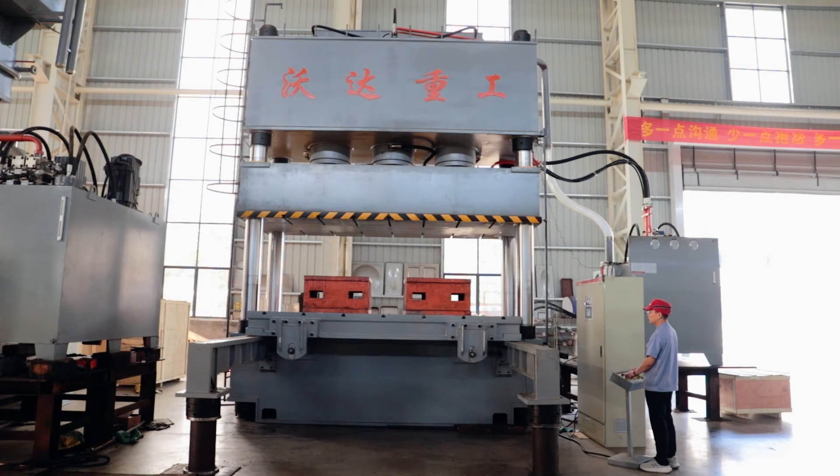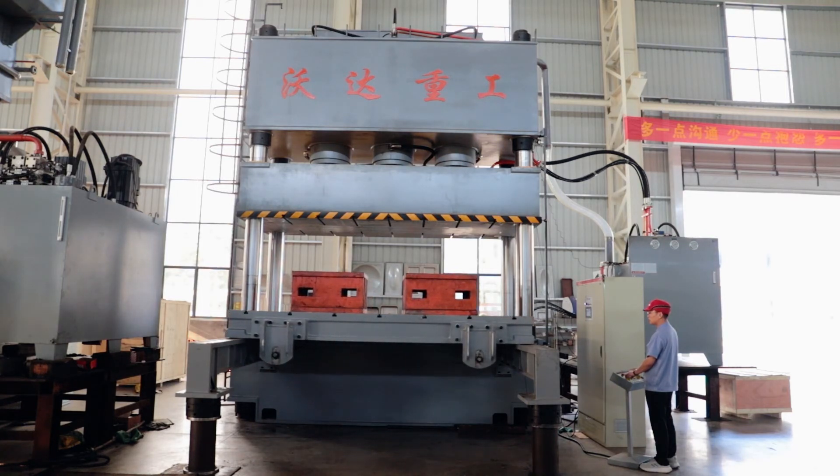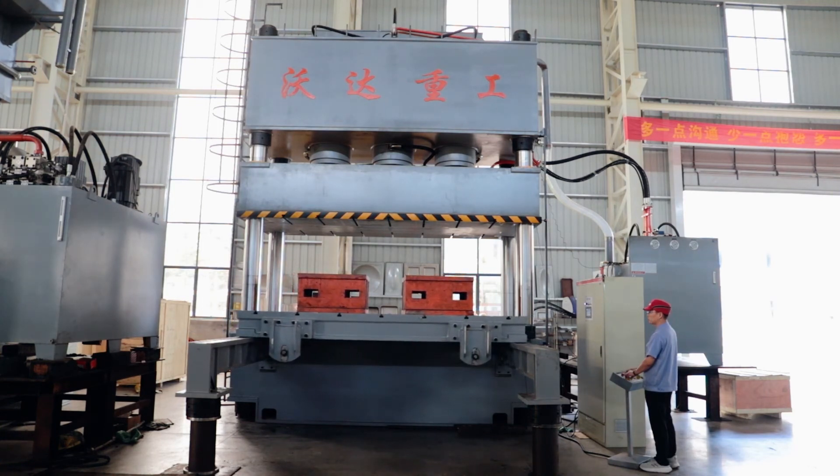It has the advantages of controllable pressure, controllable stroke, high transmission accuracy, good rigidity, energy conservation, environmental protection, good visibility and controllability, etc.